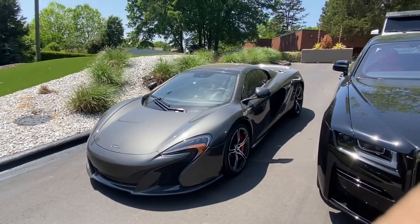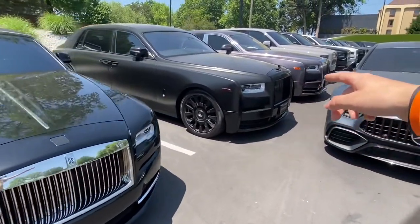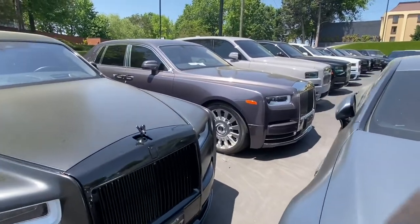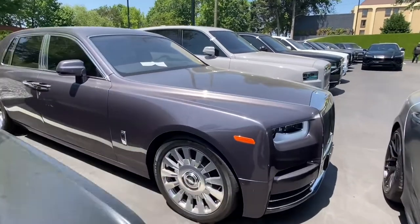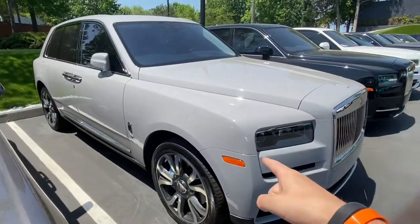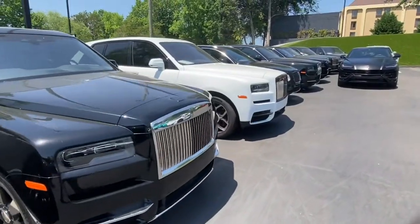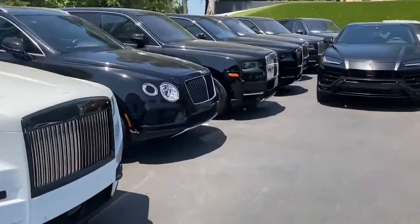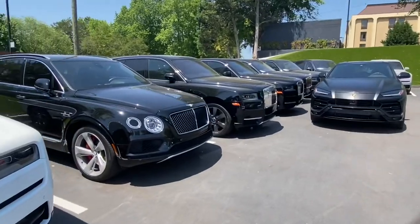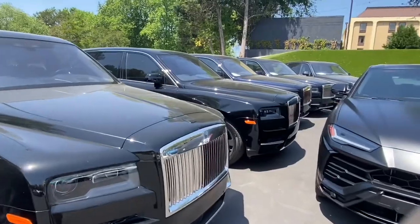And you got to have a whole row of Rolls Royces — look at all of them. Look at all these cars. They got the SUVs — not one, not two, not three, not four, not five. They got the Bentley SUV, they got the Urus. Man, this place is jam-packed with all types of rare cars.